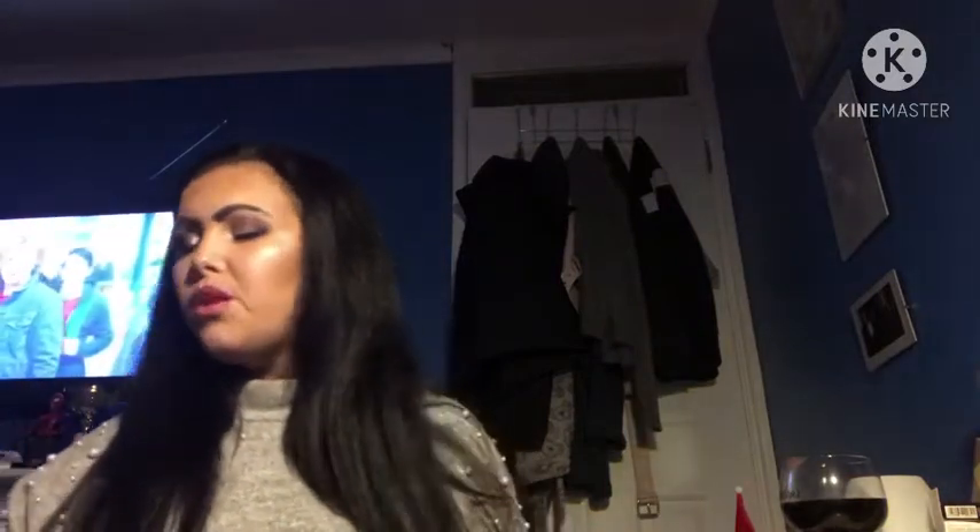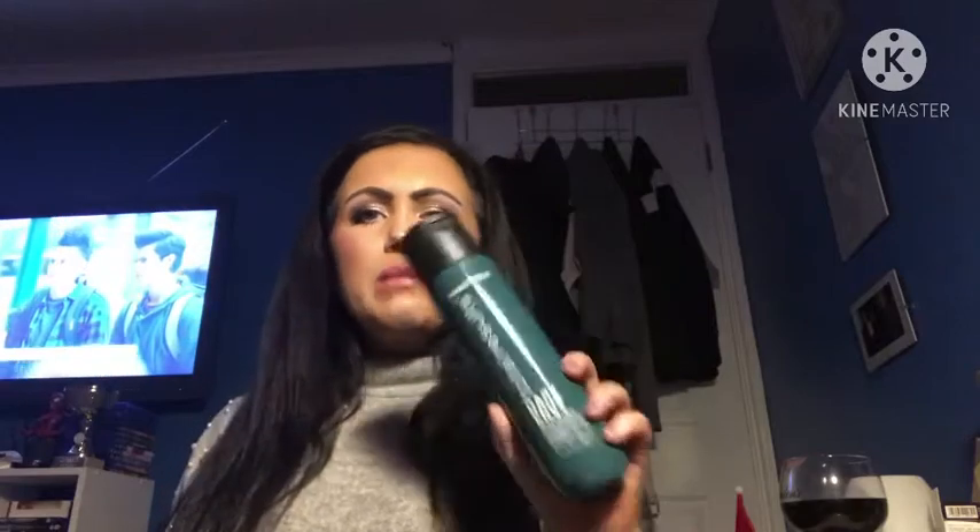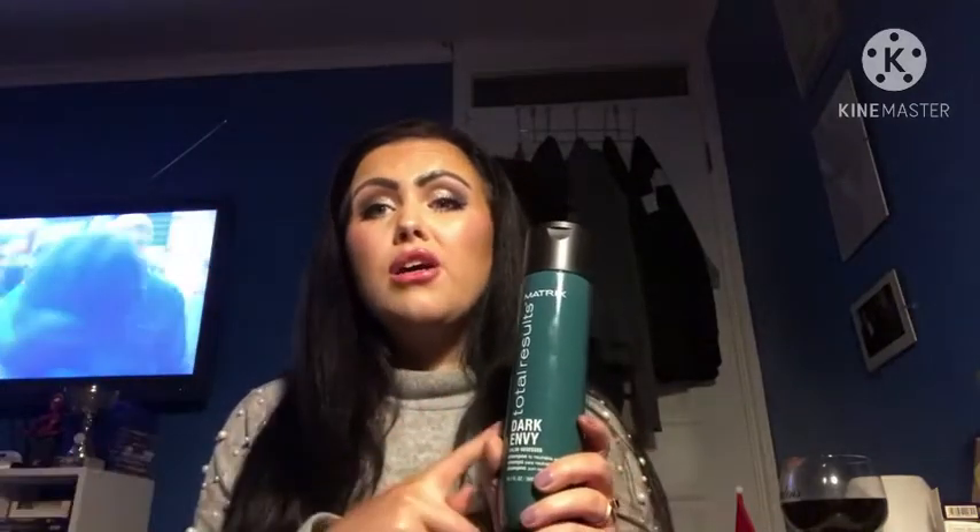And this is where the next product comes in. The Defy Grey is perfect for warmer brunettes, but if you're looking for something ashier, more black, more of a cool brown, this Matrix Dark Envy shampoo is brilliant. I've been a bit cheeky and started using it early. I remember buying it on Black Friday — it kept coming up in recommendations when I typed in dark brunette colour-depositing shampoo.